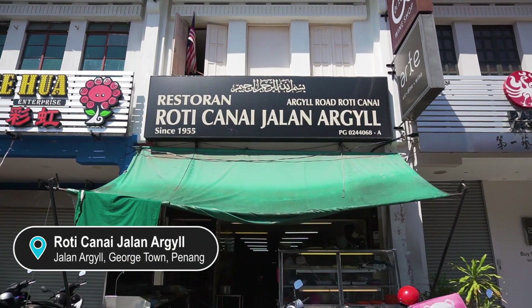Hey guys, welcome back to the channel. Right now we are in Georgetown, Penang, and this place is called Agur Road Roti Canai.